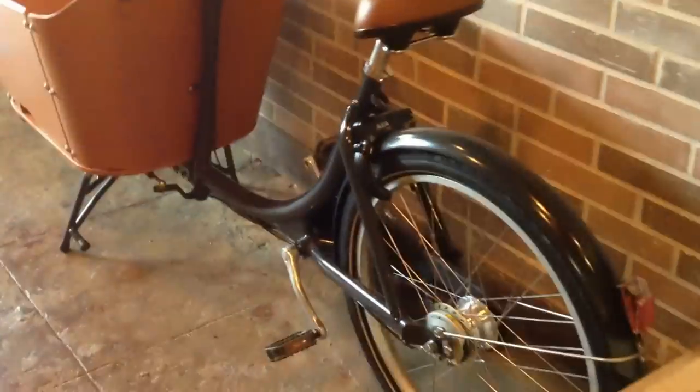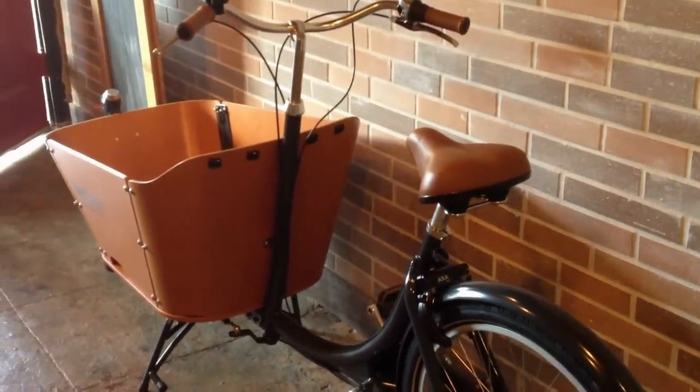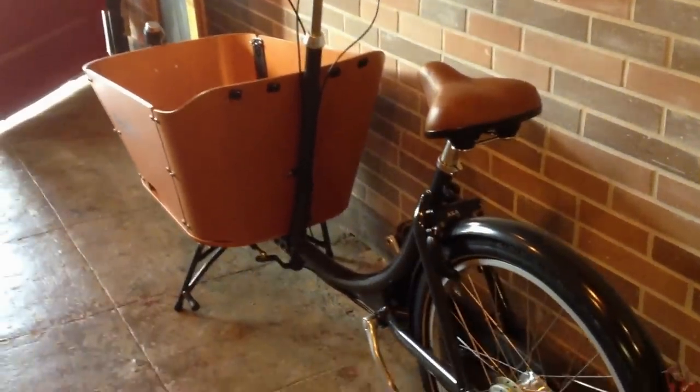So yeah, Babo Bockfeets ready to go. This is an internal seven-speed with double roller brakes, OXA Defender lock, comes with a fancy bell, and I believe it's a 200-pound weight capacity.